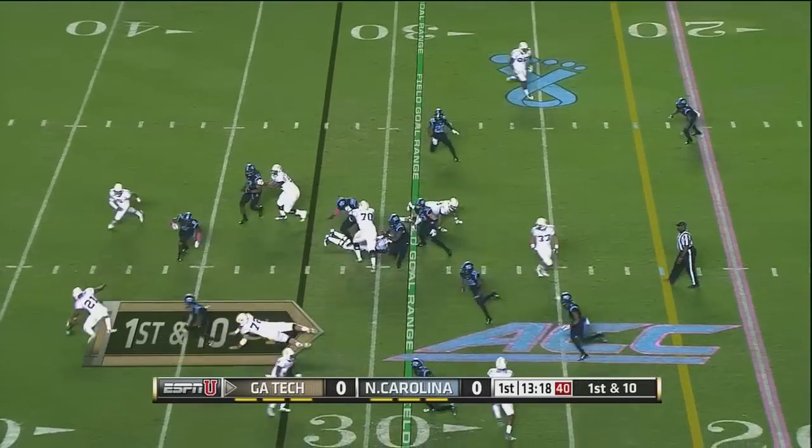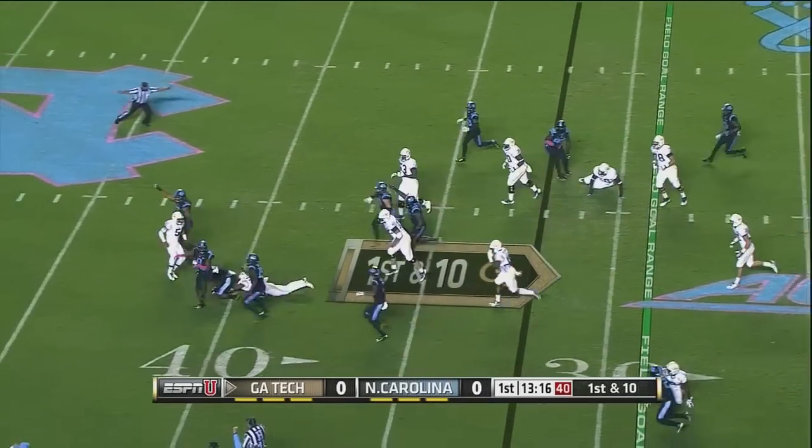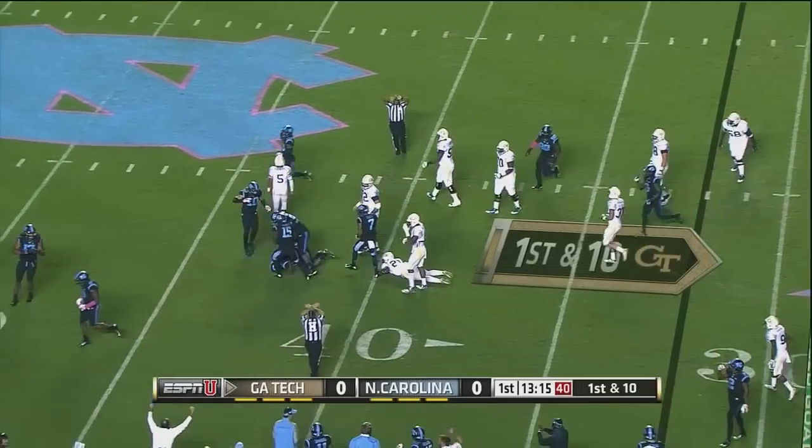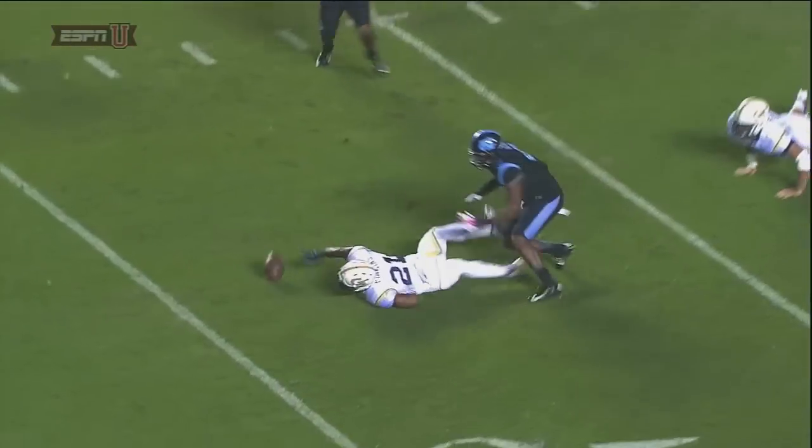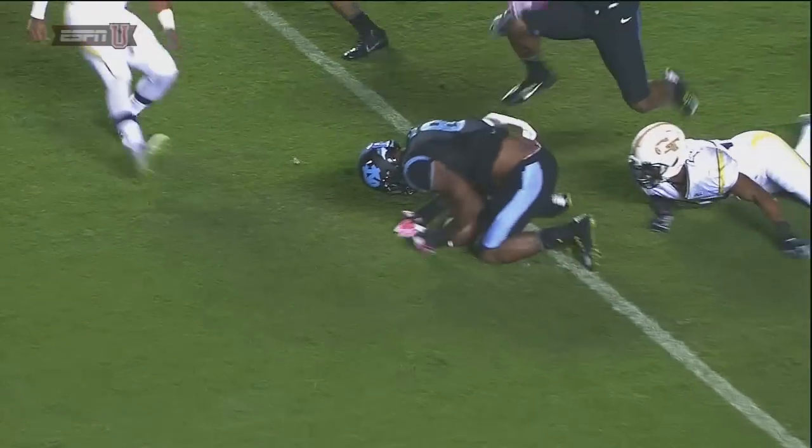This time Tech will keep it on the ground, but the ball is loose on the ground and Carolina picks it up. The Jackets tried to flip it to Charles Perkins, coming to the right — it was fumbled immediately, and Norquikis Otis falls on it.